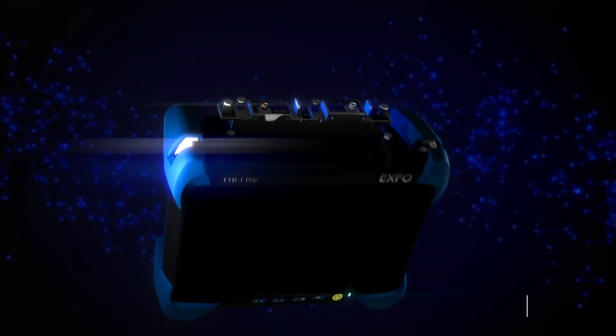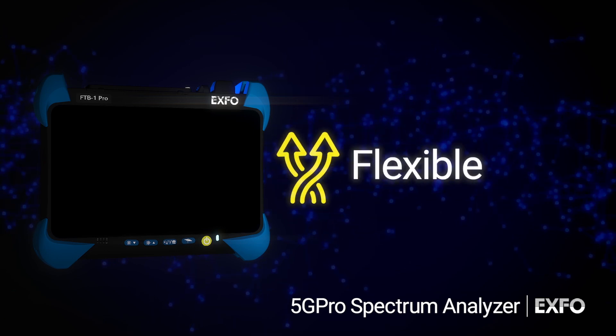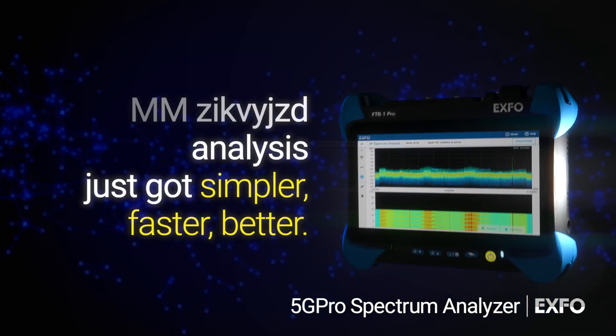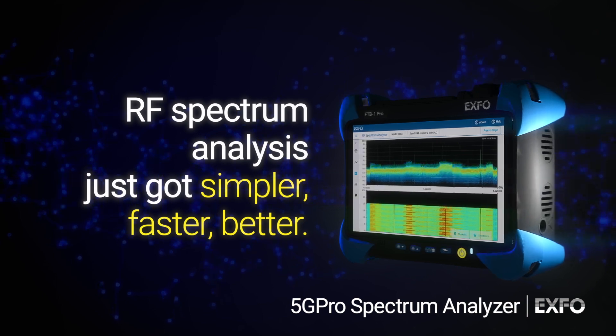Meet EXFO's 5G Pro Spectrum Analyzer. It's simple to use, accurate, and flexible, and it's built specifically for a field technician's testing reality. Now EXFO brings its award-winning field-focused expertise to RF testing, with a solution that's a game-changer.